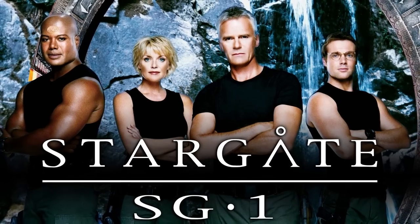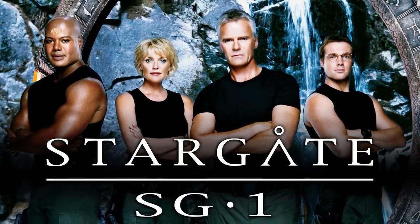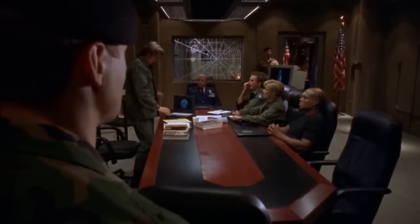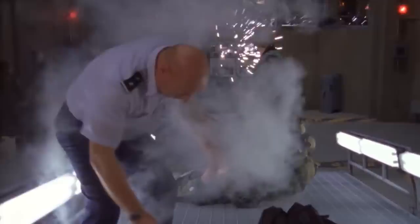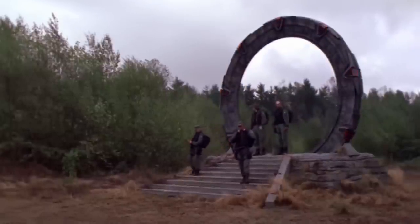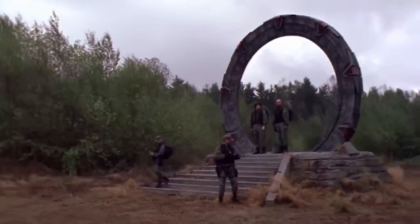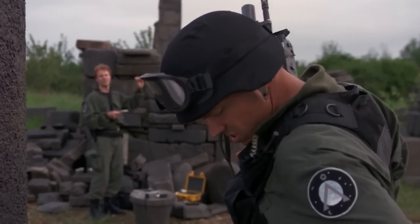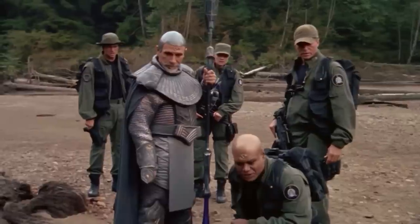Premiering on Showtime Network in 1997, Stargate SG-1 continued the story laid out in the 1994 movie Stargate. After the U.S. government figures out how to use an extraplanetary portal known as the Stargate, the Air Force establishes the SGC, or Stargate Command, to oversee the exploration of various planets. Facing numerous opportunities and dangers, various four-person teams, designated by a basic ascending numeric order, were formed to explore, survey, and study the untold number of planets and what may reside within them.